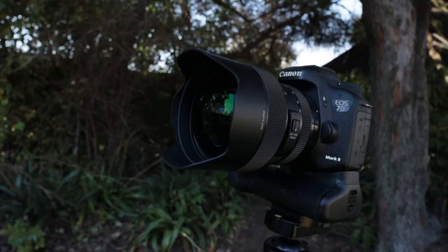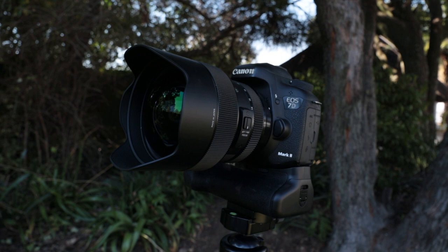But as a pure stills wildlife camera, and an occasional video shooter, I think it's probably still got a lot to offer.